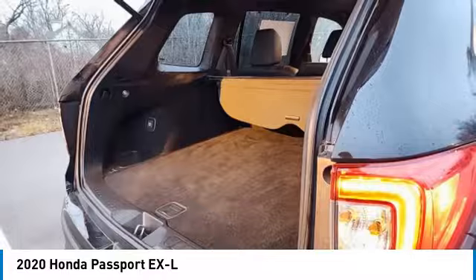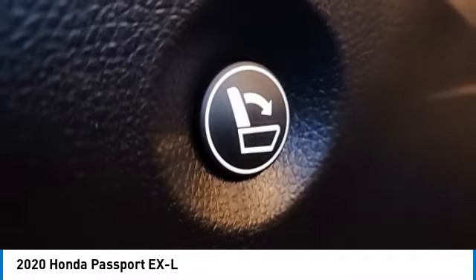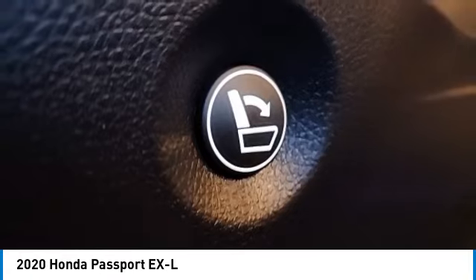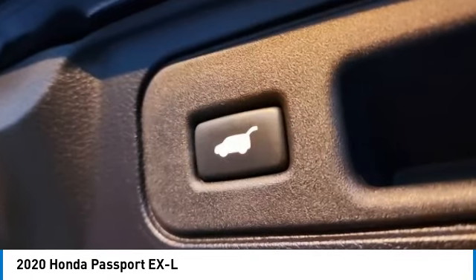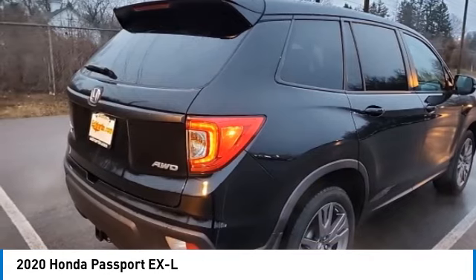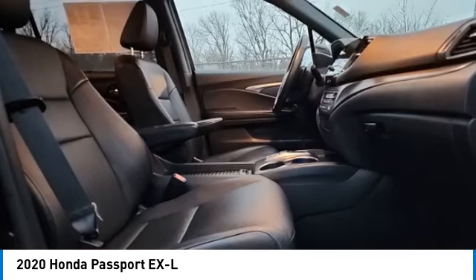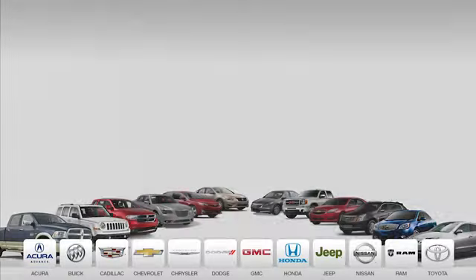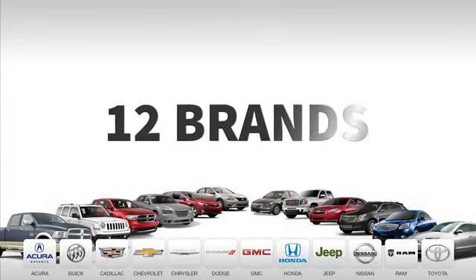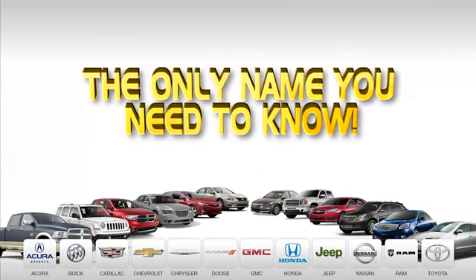This isn't just a vehicle, it's an experience. So stop in for a test drive today. 9 convenient locations, 12 top selling brands, and over 4,000 new and used cars and trucks online at edmartin.com. Ed Martin is the only name you need to know.